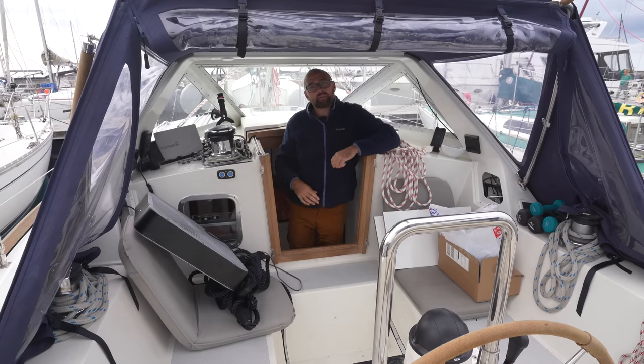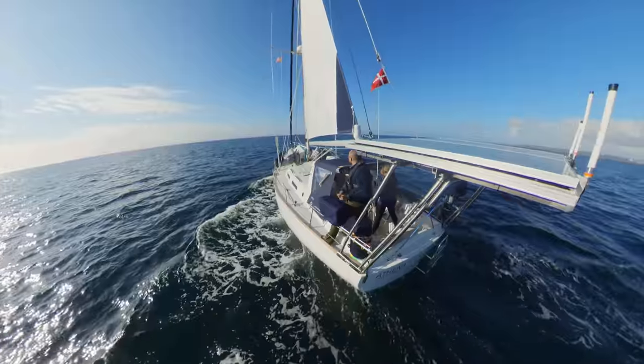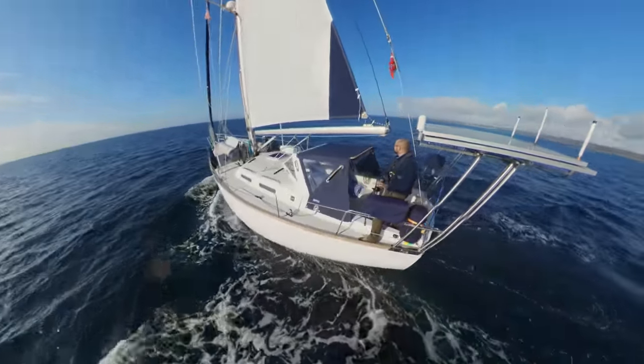Hi guys! Welcome back aboard good old Athena! We arrived here in Brest a few days ago after a very pleasant overnight sail from Helford in the UK.